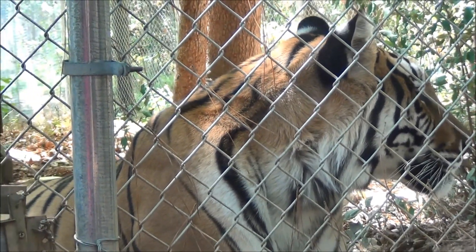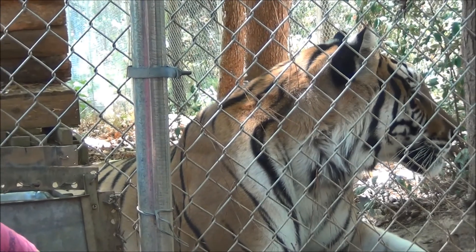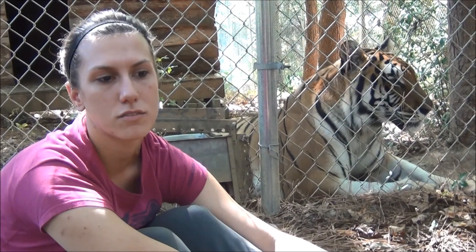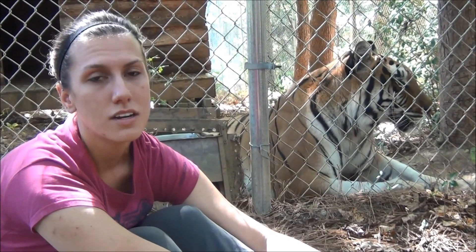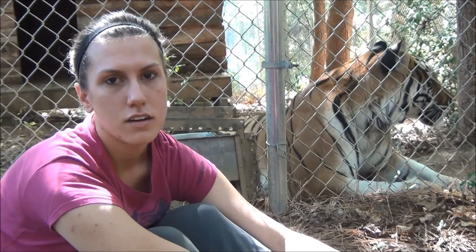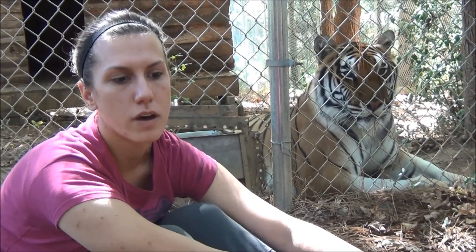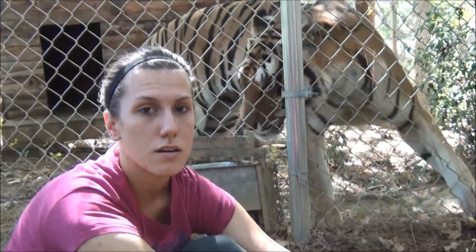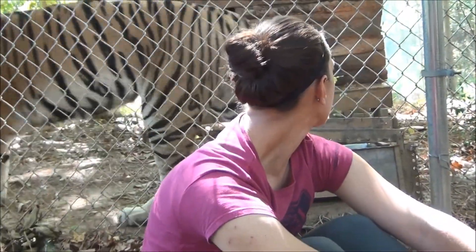I do feel privileged that he is very choosy about who he decides to show his face for. Even though he's in the back of the sanctuary and spends a lot of time in the back of the enclosure, typically he will come up for me. It's great to have that bond — to be somebody that he's built some sort of trust relationship with — so that we can help him work through some of that anxiety and those other issues.